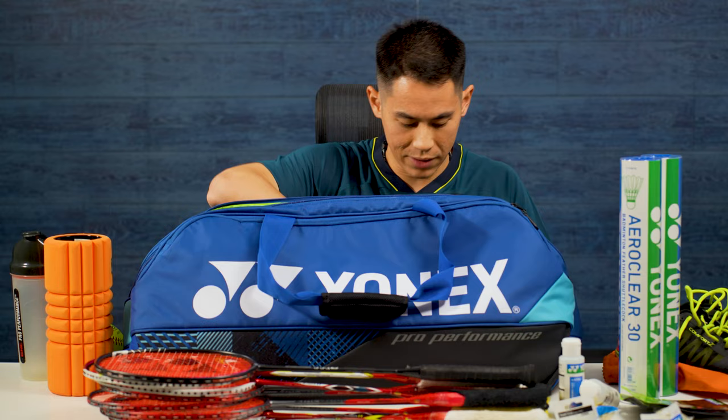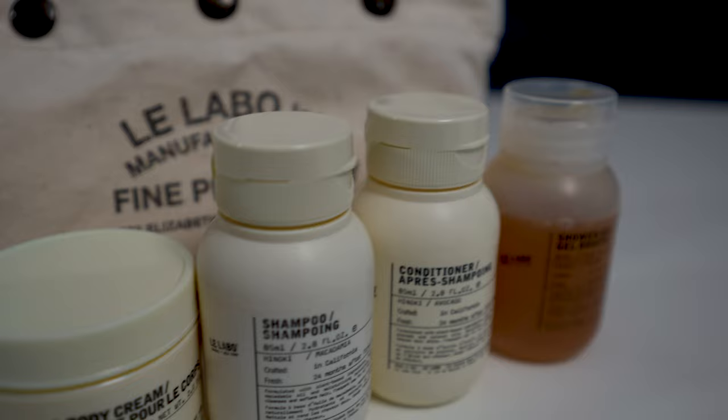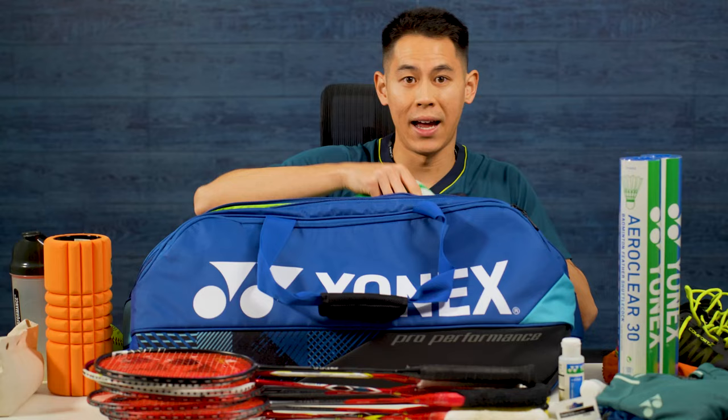I also have some toiletries, which were actually a gift from a friend. They're travel-sized and just the essentials for showering after training — some shampoo, body wash, conditioner, lotion, and deodorant. Next I have some extra clothes. I always keep a few extra game shirts to change into after training, and I have a medium-sized towel for wiping sweat or for taking a shower after training.